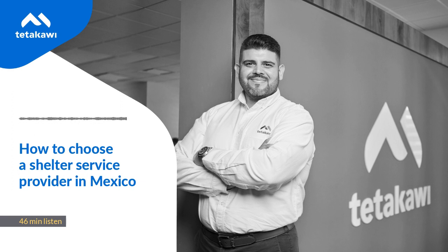Thanks Dave, and to all our listeners, I hope you found this information valuable. If you're thinking about expanding into Mexico and considering using a shelter service provider, visit our website and download our e-book titled 'Buyer's Guide to Choosing a Shelter Service Provider in Mexico' — we'll include a link in the show notes. Stay tuned for upcoming episodes on topics ranging from how to reduce turnover in Mexico to the fiscal implications of manufacturing in Mexico. Thanks again Dave, and thanks to all our listeners for joining us. For more information and resources about how to succeed in Mexico, visit our website, tetacaui.com.